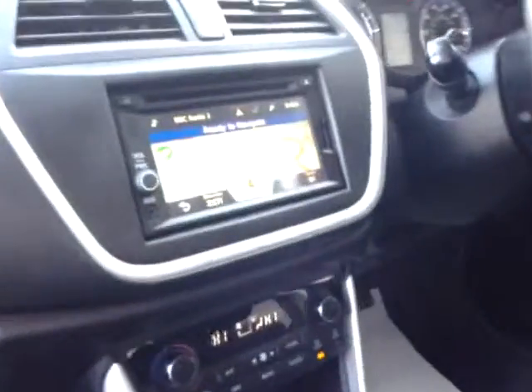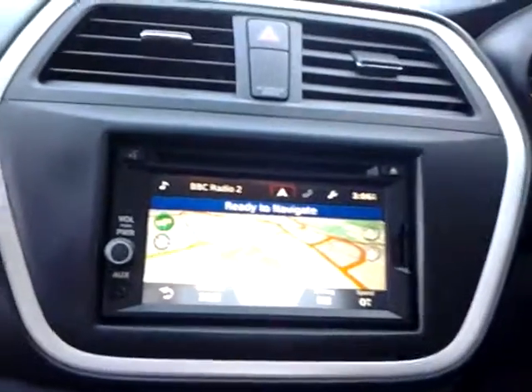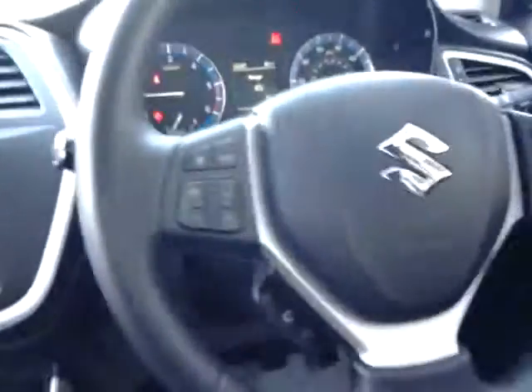We also have a touchscreen satellite navigation system with DAB digital radio, MP3 CD player, climate control, multifunction steering wheel with audio controls, Bluetooth hands-free, and also cruise control.